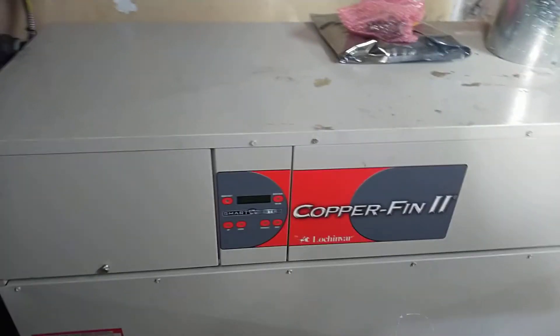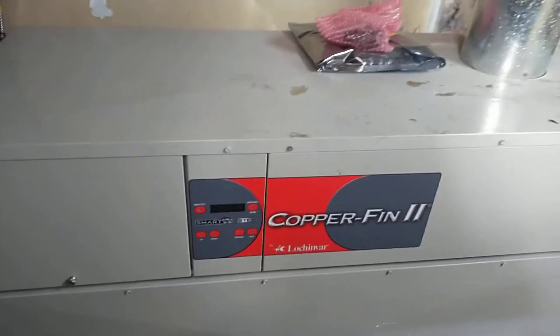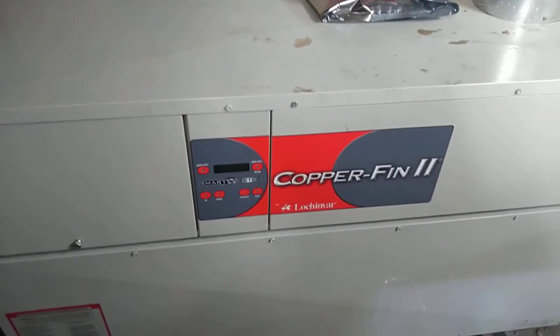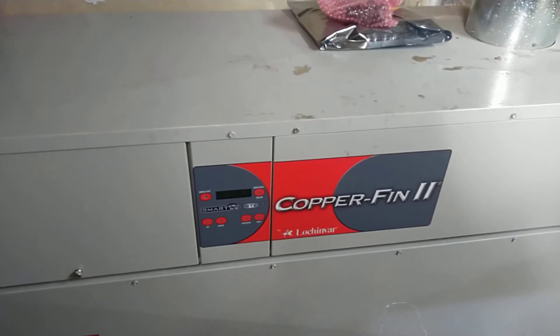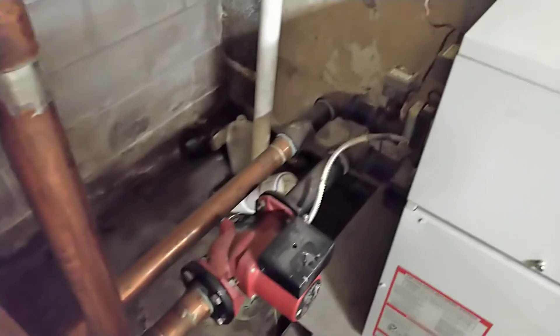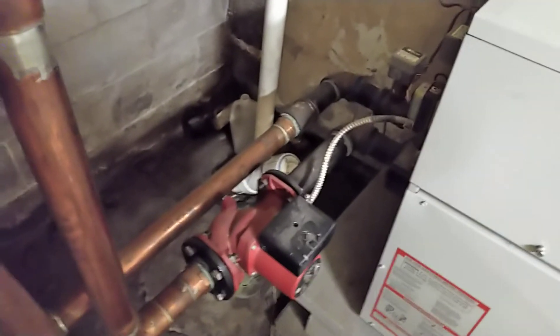Another type of hot water heating boiler is the copperfin boiler. Copperfin boilers are not high efficiency condensing boilers. They run in the low 80% efficient range, but they can be extremely practical from a value standpoint depending on what system they're operating on.